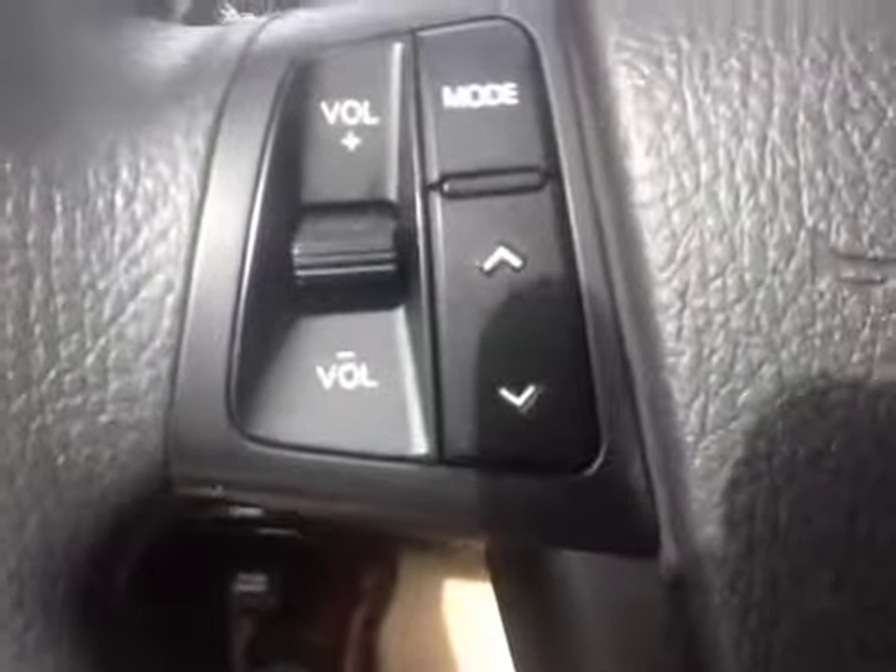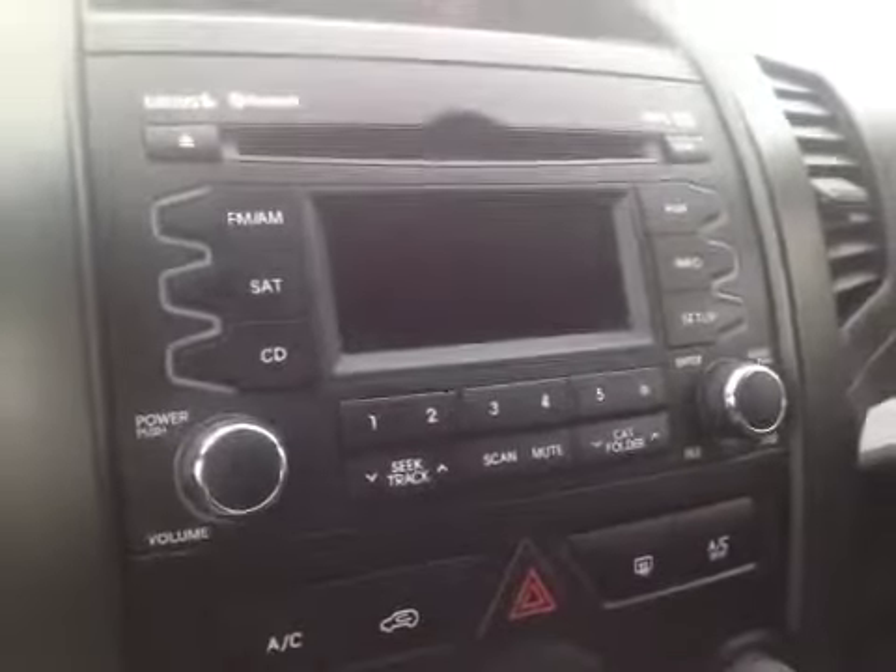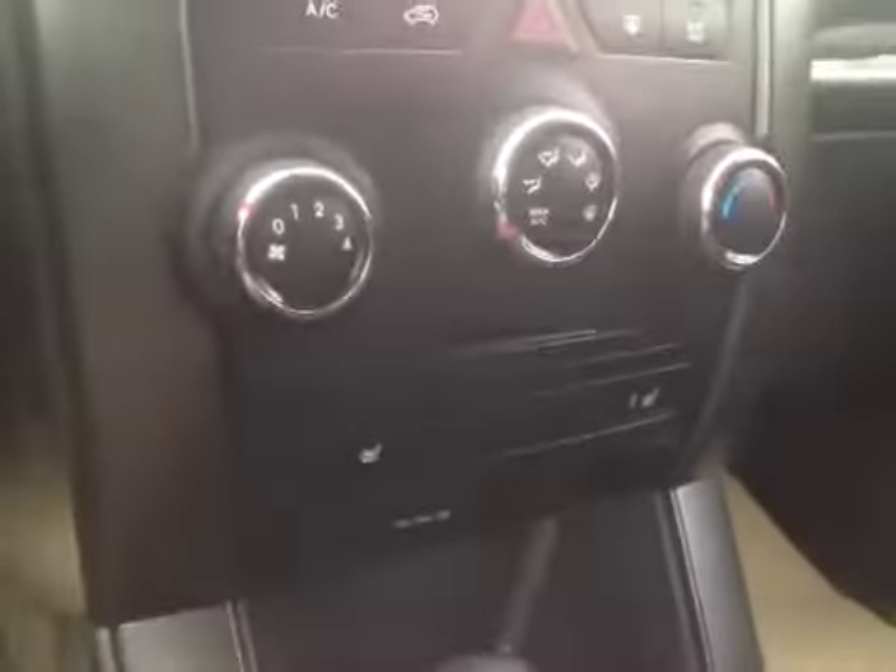We have analog gauges. On the steering wheel we have audio controls, Bluetooth, cruise control, and intermittent wipers. There's an automatic headlight setting as well. We have an AM-FM CD player with satellite radio, air conditioning, heated front seats, and an auxiliary outlet with USB and auxiliary connections.